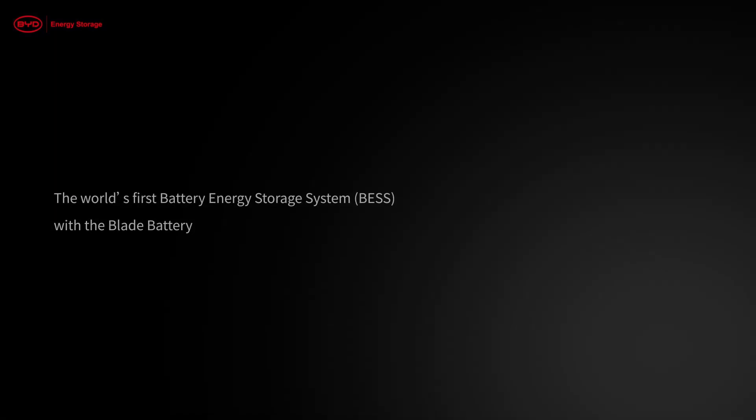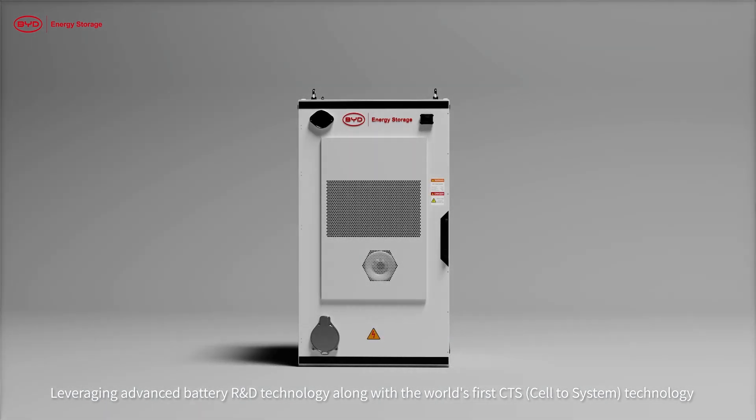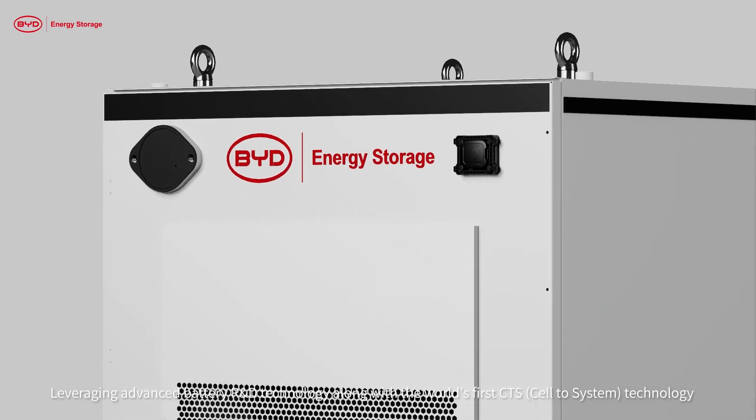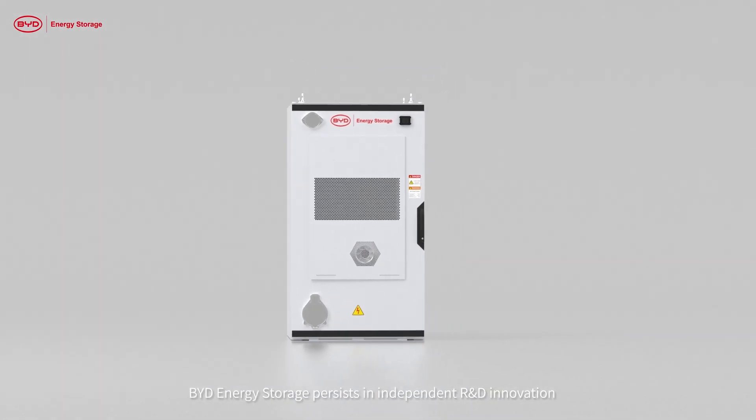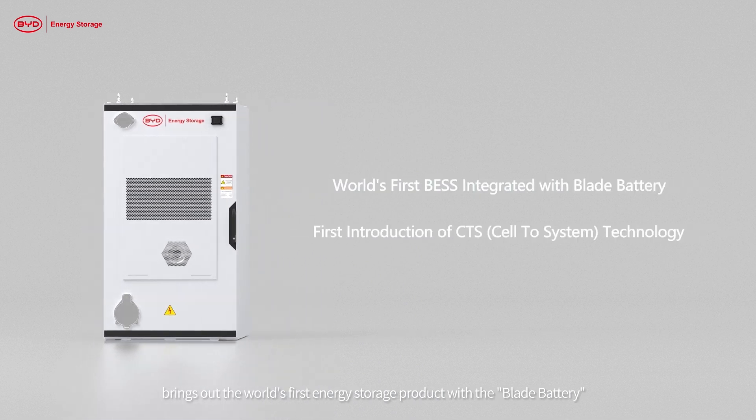BYD MC Cube — the world's first battery energy storage system with the blade battery. Leveraging advanced battery R&D technology along with the world's first CTS technology, BYD Energy Storage persists in independent R&D innovation, bringing out the world's first energy storage product with the blade battery.